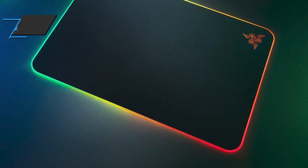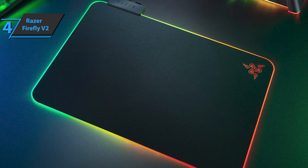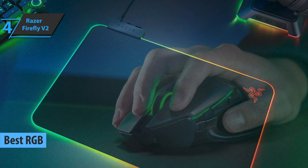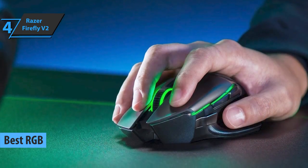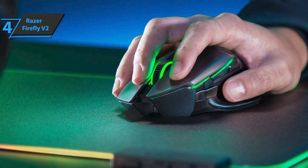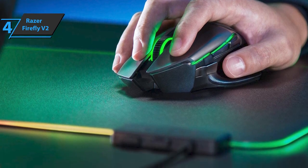The next product we'll talk about in our review list is the Razer Firefly V2, also known as the best RGB gaming mouse pad available on the market in 2022. This model has a surface that's calibrated for all sensors. The device was mouse and lab tested to ensure precise tracking between mouse and cursor, allowing you to maneuver with greater precision.